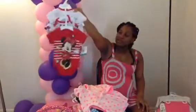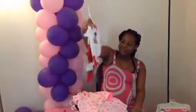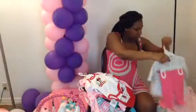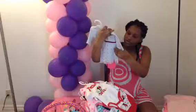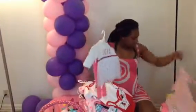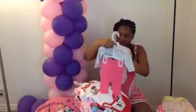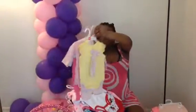Here's more onesies — these are the 0 to 3 months. Can't wait to put her in these. Minnie Mouse — and take pictures of these, man. Here's more clothes, 0 to 3 months. Here's more, 0 to 3 months. These right here are all saved for 0 to 3 months.